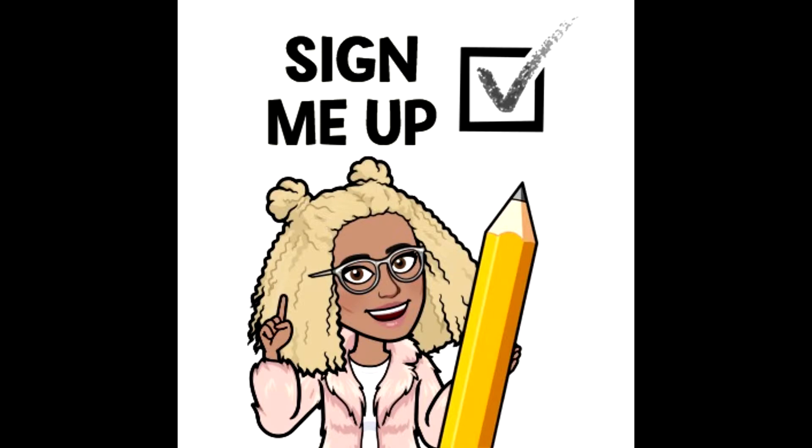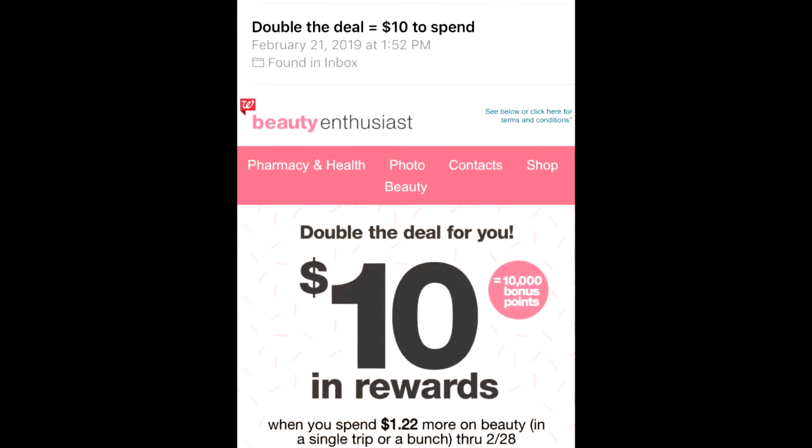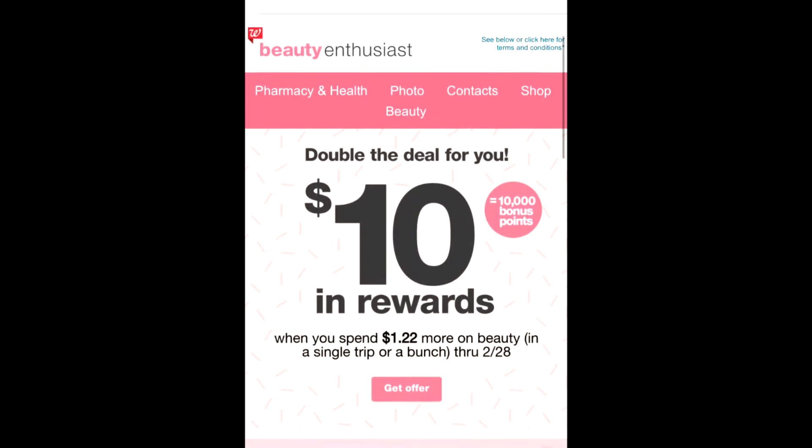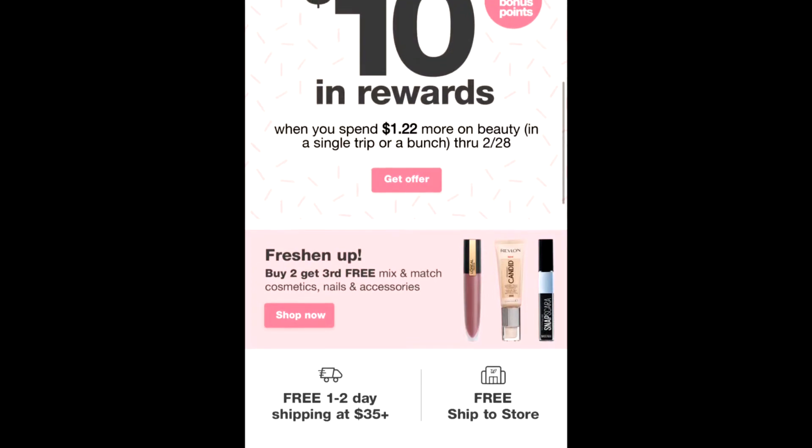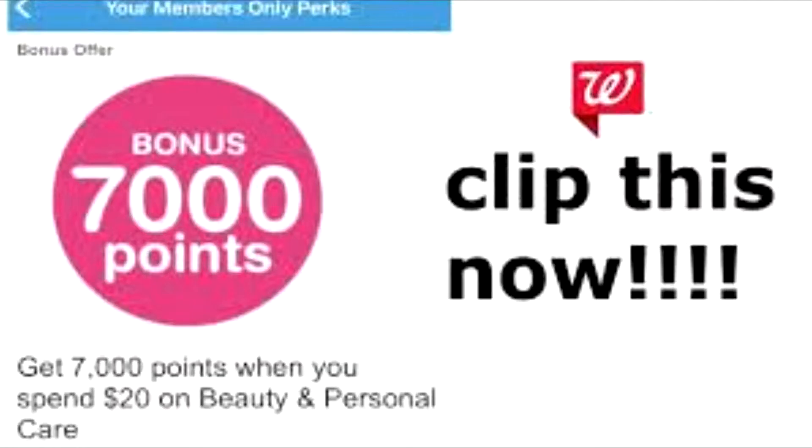Also check your email. If you don't have coupons coming in from Walgreens, you are losing, because Walgreens sent me a coupon that I'm going to put up right here.